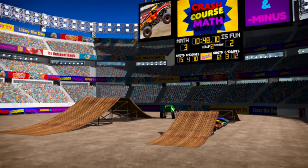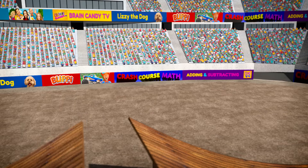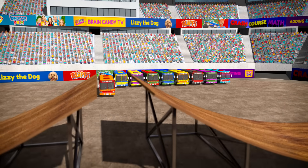You know what would be cool? What if we get our monster trucks to jump over some buses? Let's start by jumping one bus.